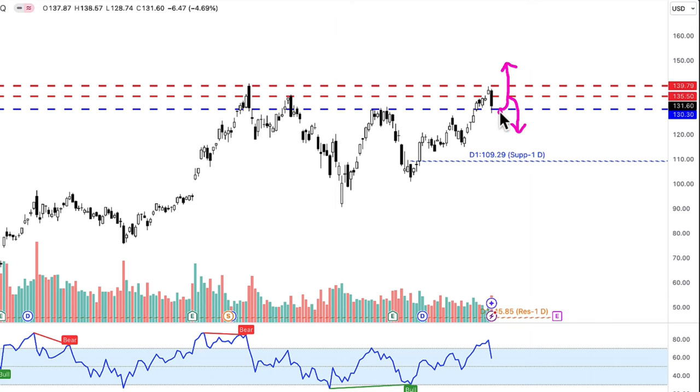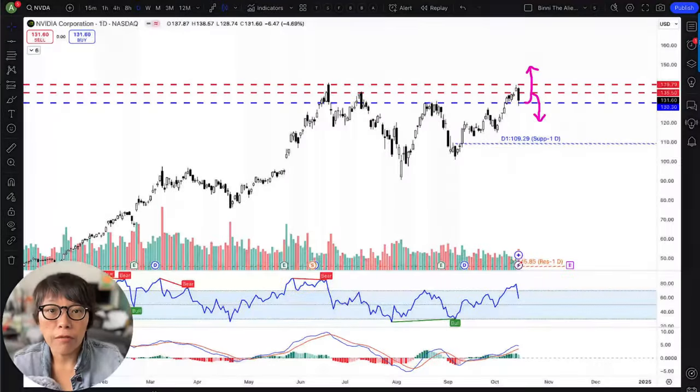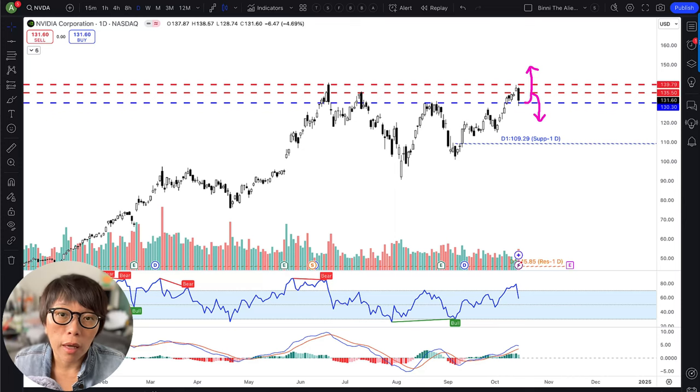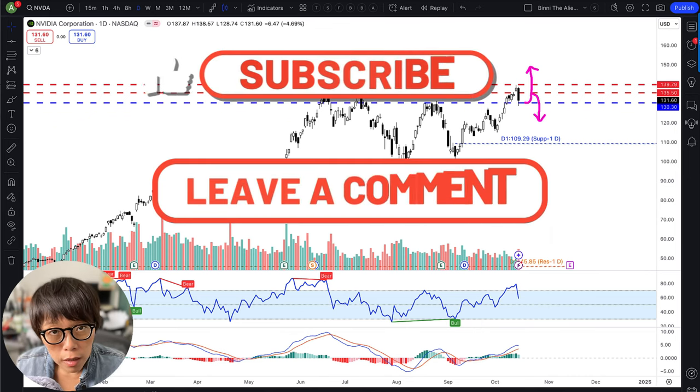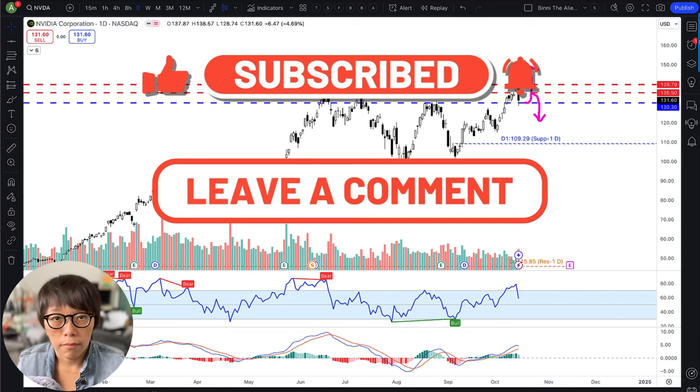So it's at a critical level — we do not know whether it's going up or going down. The DLCs become an option for you to take a position. I hope that this video is useful for you to get an idea of what you can do with NVIDIA if you don't want to buy the stock directly. If you have any other stocks you want me to discuss, especially US stocks, let me know and I'll be able to cover them in my video.